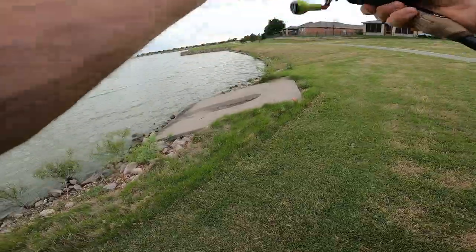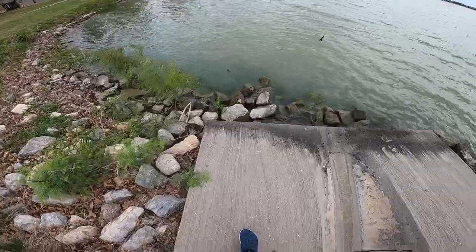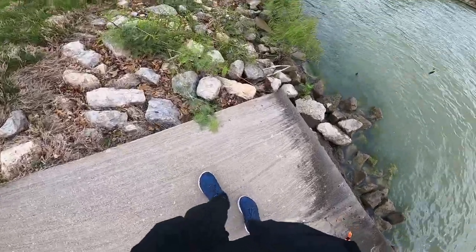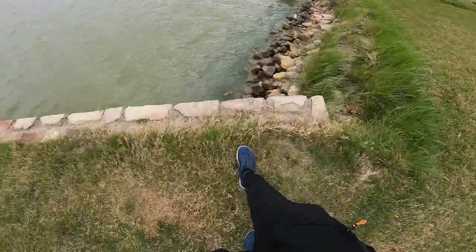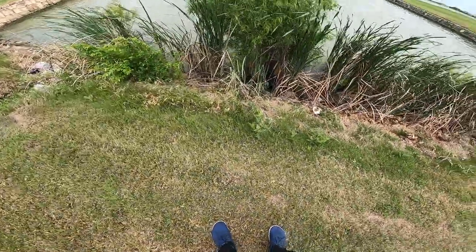Oh gosh — big old snakes! He's a big one, look at him going into the water. Wow, big snake. There were two of them — the other one just slithered under the concrete right here. Another one — they're everywhere! This place is loaded with snakes.